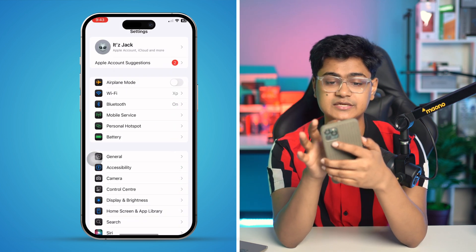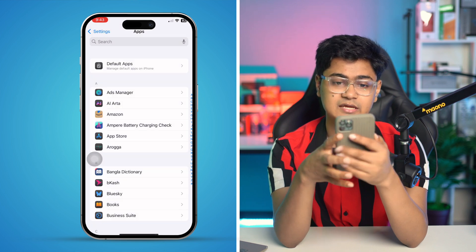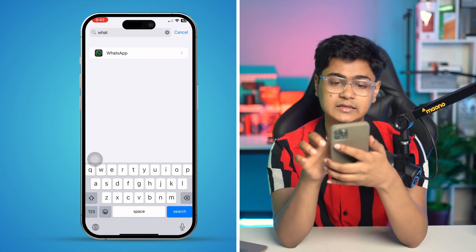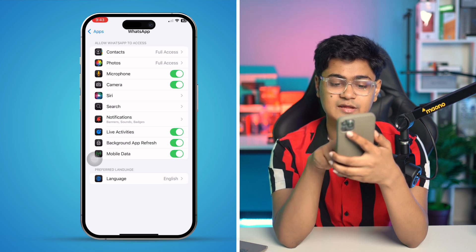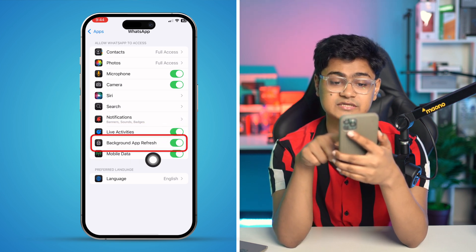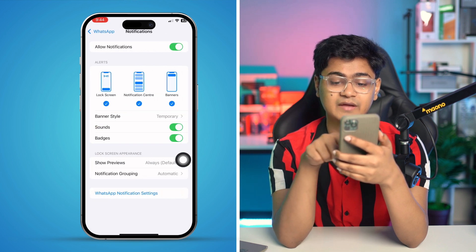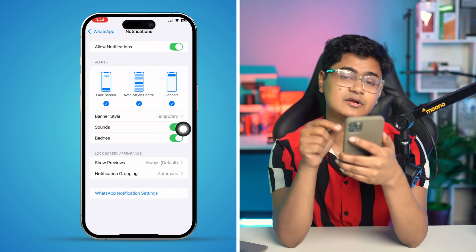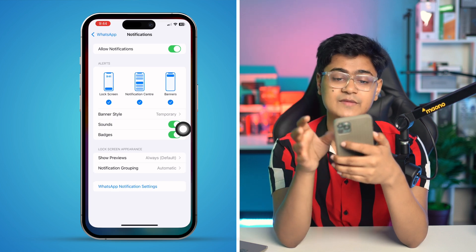At the same time, go back to Settings, go to Apps, and open up WhatsApp. Here, make sure to enable important settings like Live Activities and Background App Refresh. Also tap on Notifications and make sure to enable all the important settings that need to be turned on in order to get messages on the lock screen.